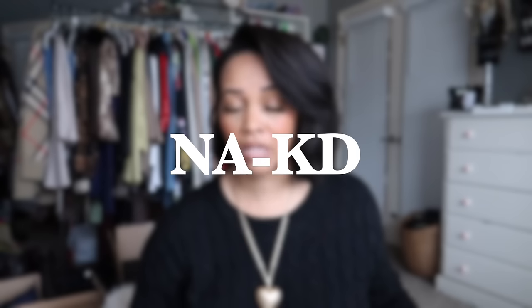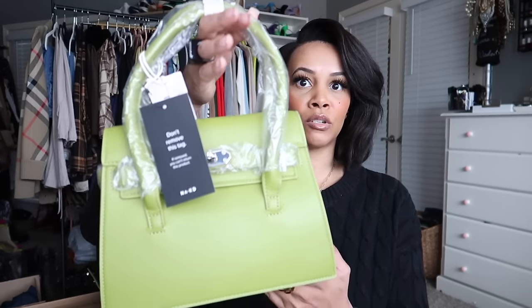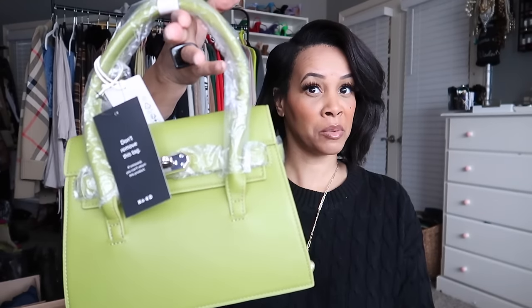The next brand is NAKD, also known as Naked Fashion — a Scandinavian brand. I love European brands for their clean aesthetic. I got mostly accessories and handbags from them, plus one clothing item. The first piece is a handbag that reminds me of the Hermès Kelly bag — it's a Kelly bag dupe. I love the green color and the classic closure detail.